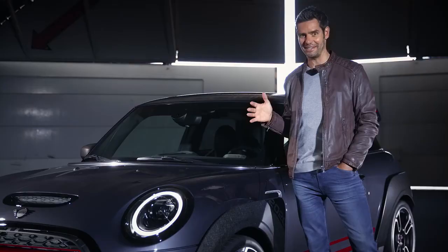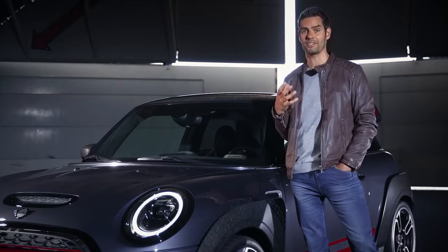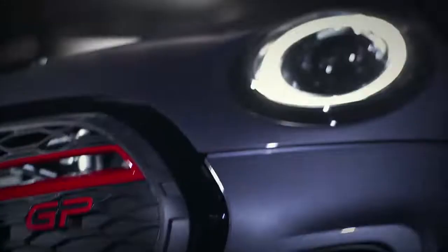With just 3,000 units being made, this extraordinary two-seater comes with the most exclusive design features and the most impressive technical package ever. To start though, let's have a little look around the outside.